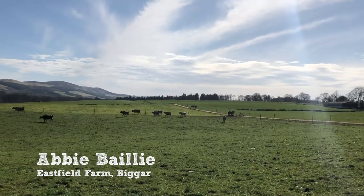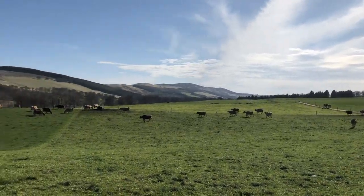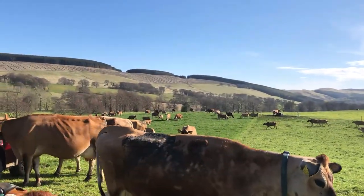The cows are coming out from the parlour now, coming back to the field. They've just come in the gate and they're going straight across to the new grass. You can see the line where the fence had been. They're not even stopping here — they're just going straight to the new grass because they enjoy it that much.